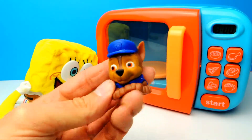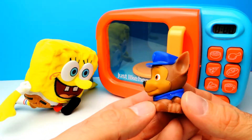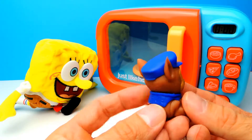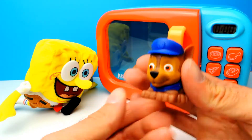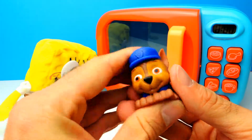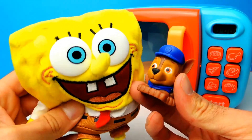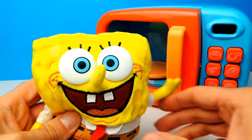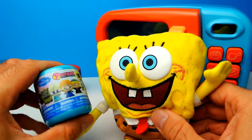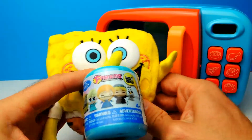Chase is my favorite character from Paw Patrol — the police dog. I hope that you don't have any trouble with the police. Has anyone of you ever had trouble with the police? If so, let me know in the comments. I never had any problems with the police and I'm still happy about it. Let's go on, we have two more to go and the next one is Disney Frozen Fashem.